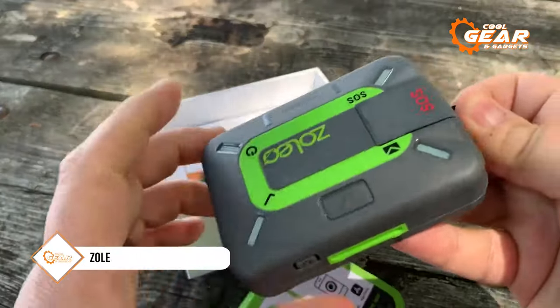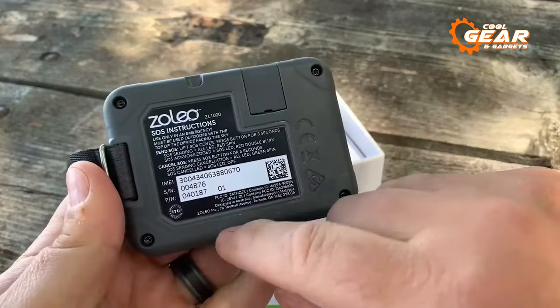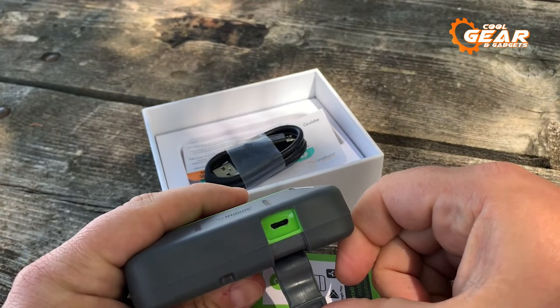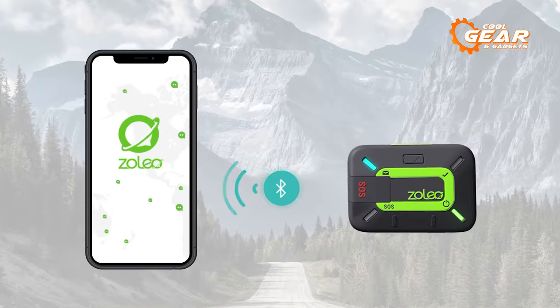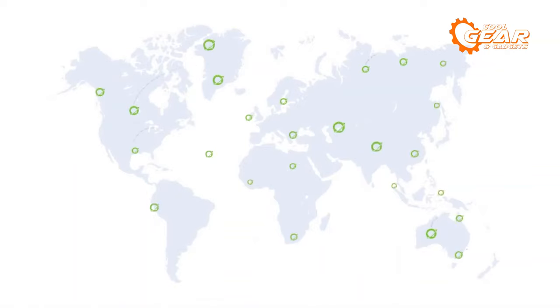The Zolio satellite communicator stands as a robust and dependable device crafted for survivalists and preppers venturing beyond the reach of conventional cell coverage. Leveraging the expansive Iridium satellite network, it offers global two-way messaging capabilities and invaluable GPS location awareness. Constructed to meet MIL-STD-810G shock-resistant standards and equipped with superior dust and water resistance, boasting an IP68 rating, this communicator exhibits exceptional durability even in the most extreme survival scenarios.